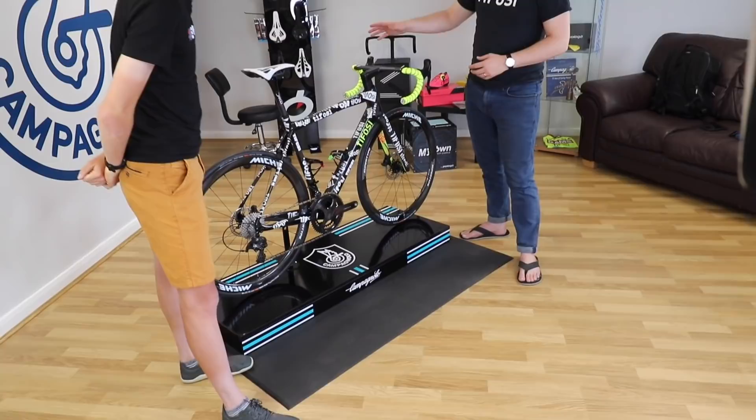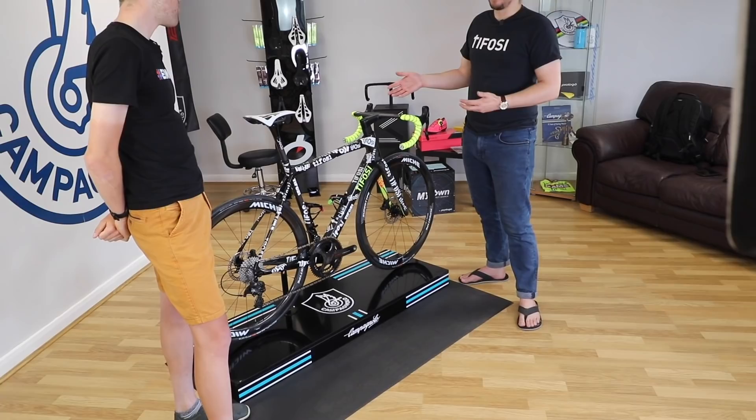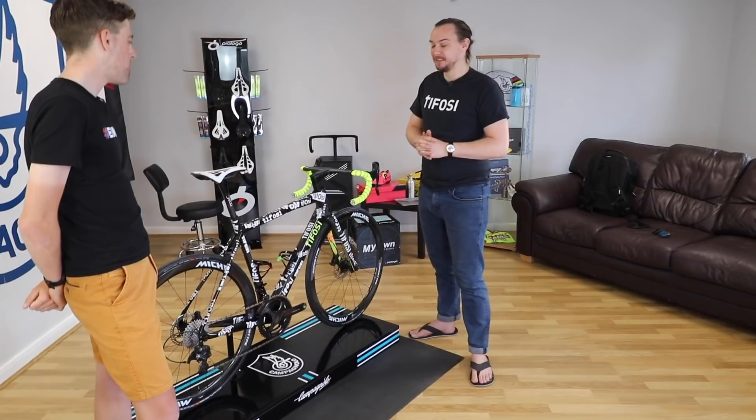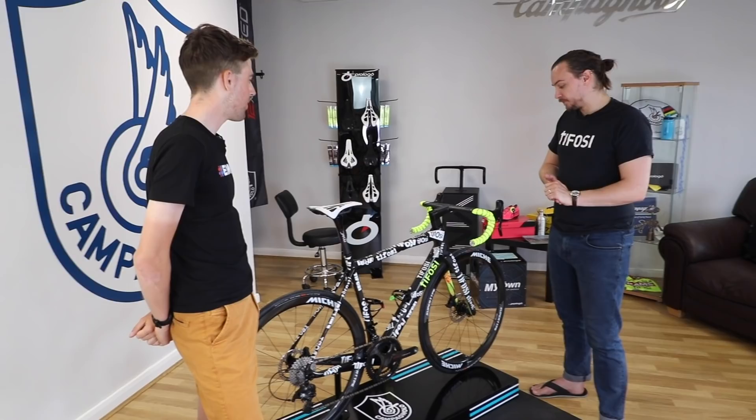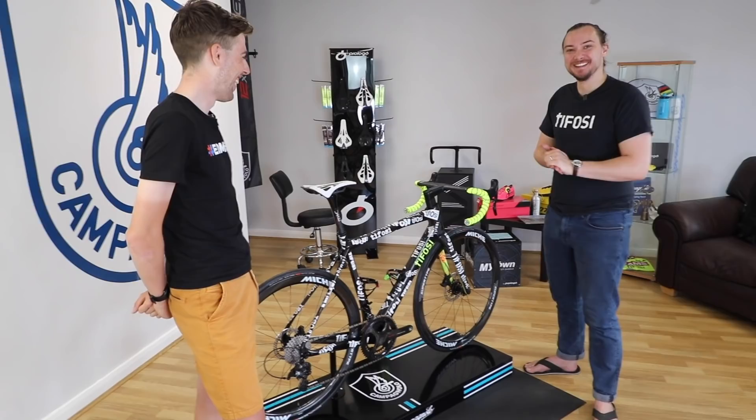If we go through the bike, the first thing that's very easy to pick up on is the Alenera cockpit — it has won the Tour de France two years in a row under Tadej Pogačar. It's some pretty hefty kit — fully integrated. It's the DCR, which is the Deda cable routing system, so it's all integrated into the frame. It's pretty clean really.